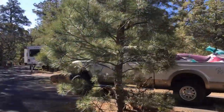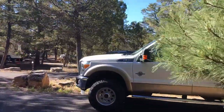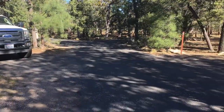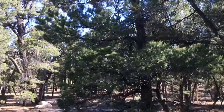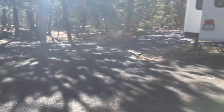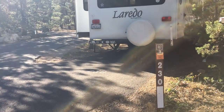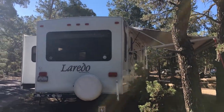Beautiful morning. Lots of birds out and it's already getting warm. I hope I make this turn, I hope I avoid this tree. And right here is Cardenas' — my sister's and Tony's trailer.